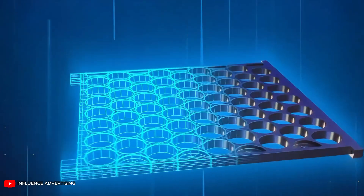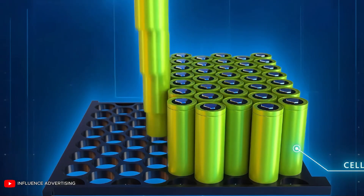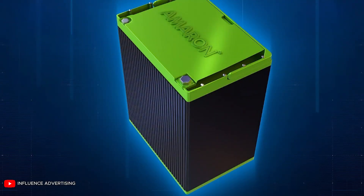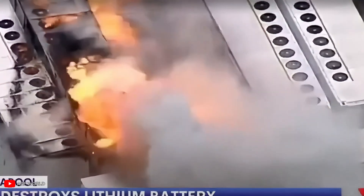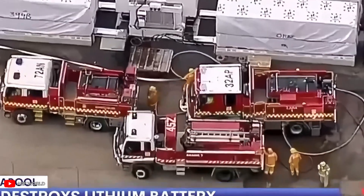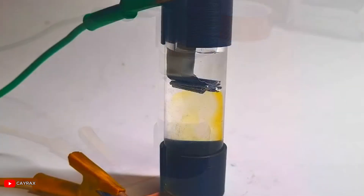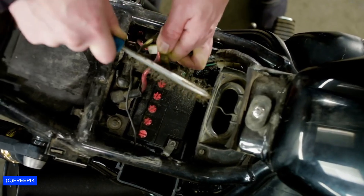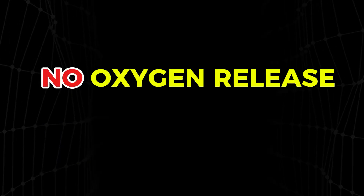This distinction becomes especially clear during battery failure. In lithium-ion packs, a single damaged cell can trigger a runaway reaction, heating the battery to over 1,000 degrees Fahrenheit. As pressure builds, flammable gases ignite, creating violent fires that feed themselves by releasing oxygen. Tesla Megapack fires in Australia and California burned for days, releasing toxic smoke and forcing large-scale firefighting responses. By contrast, zinc-bromine batteries resist fire by design. In real-world tests, they remain inert when punctured, crushed, or overheated. There is no flammable chain reaction, no oxygen release, no runaway heat.